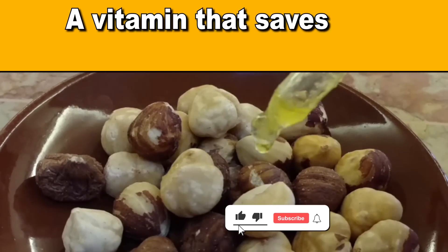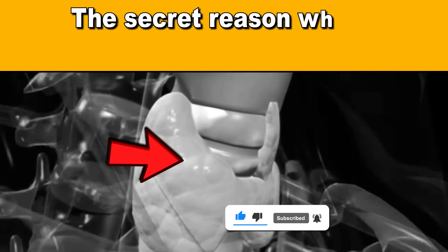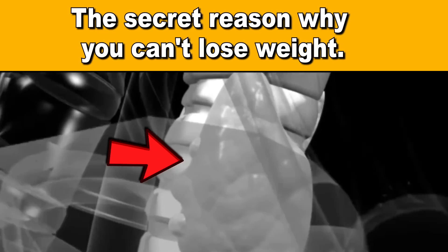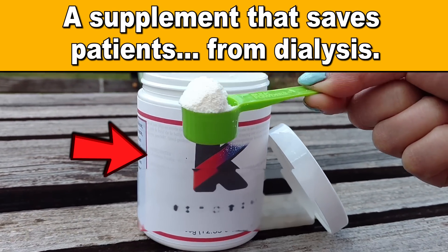In this video: a vitamin that saves you from medication side effects, the secret reason why you can't lose weight, and a supplement that saves patients from dialysis.